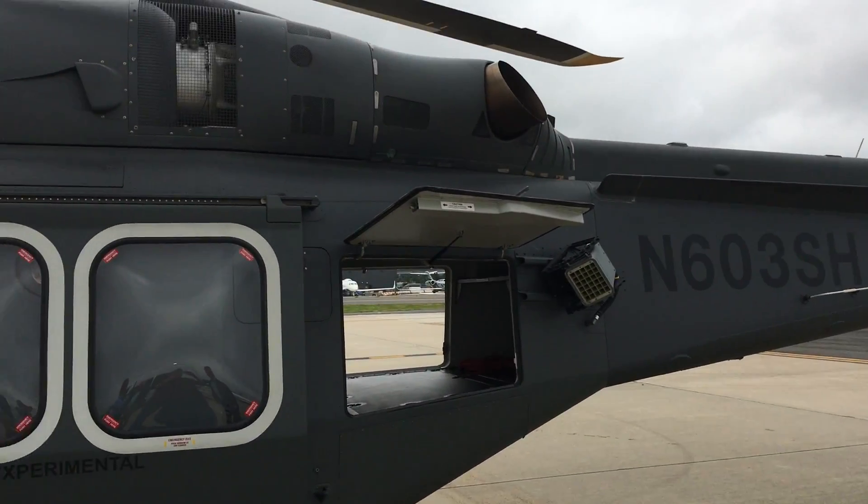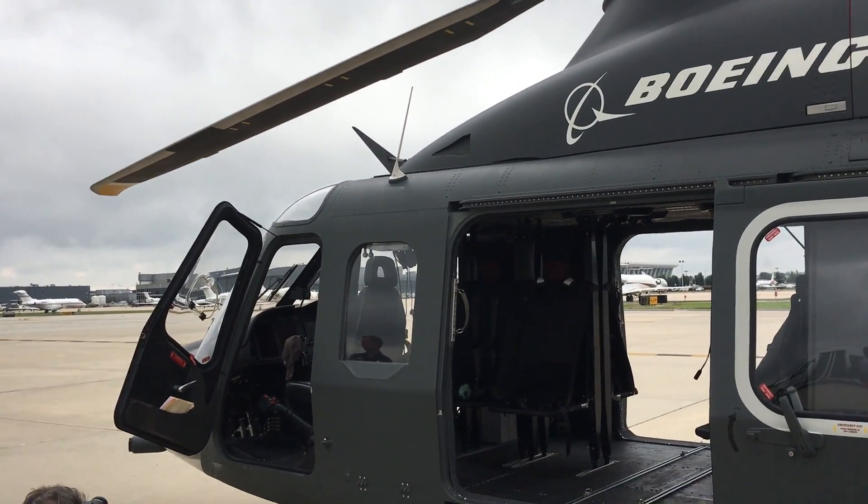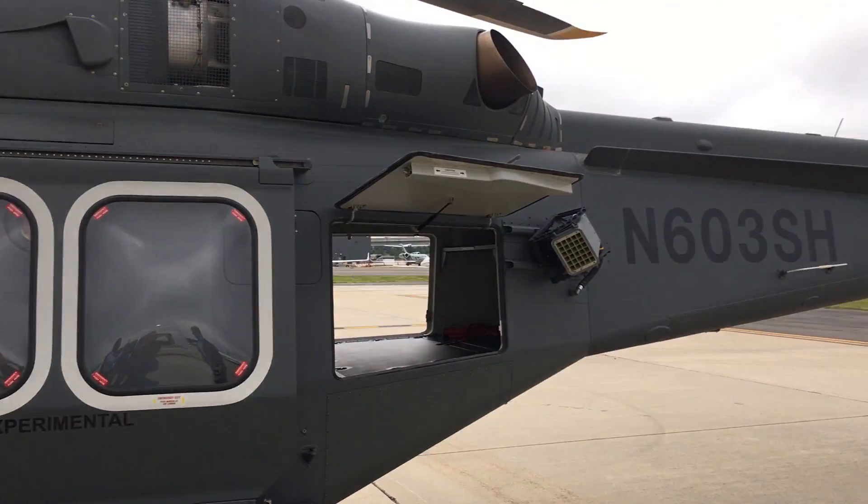Hi, I'm Rick Lemaster. I'm with Boeing. I am the MH-139 Capture Team Lead, and what we're going to show you here is our MH-139 helicopter that we're offering to the Air Force for the UH-1N replacement competition.